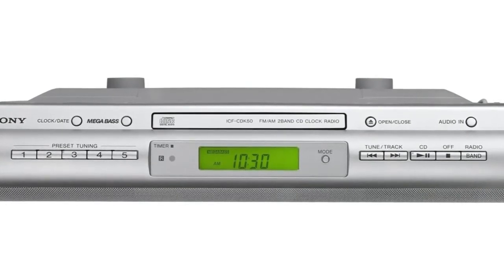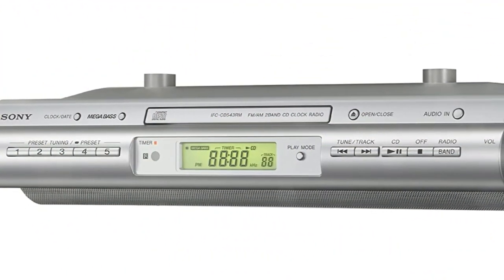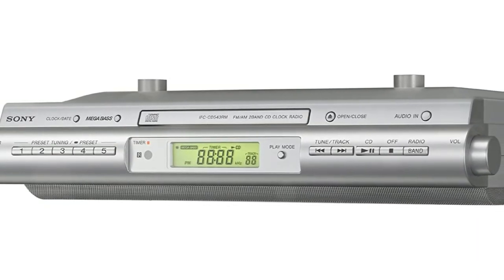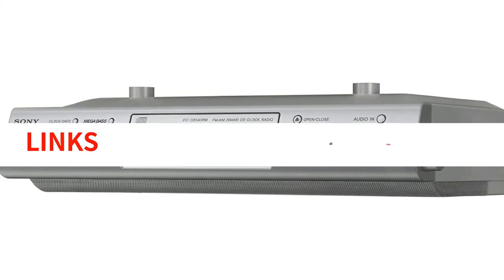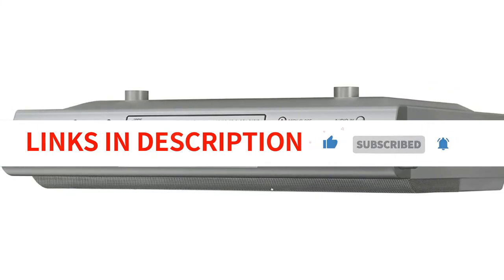To connect music players, use the internal audio cable. This kitchen CD clock radio allows burned CD-R and CD-RW discs recorded by users, unlike the majority of other radio CD players that only handle factory-pressed music discs. Its remote control is magnetically secured to be attached to a fridge, so you never have to worry about losing it.